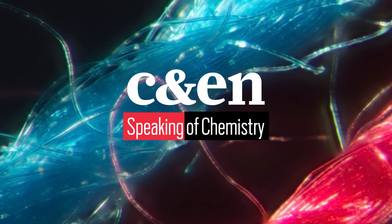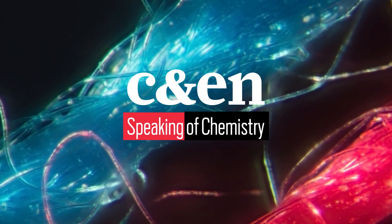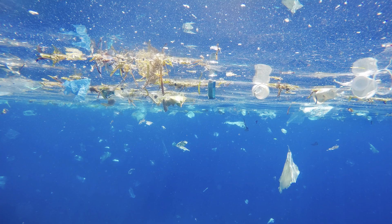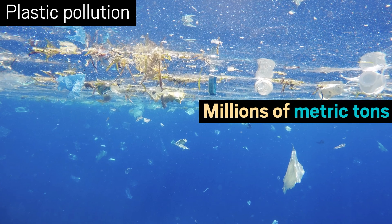Lint from fleece may be polluting oceans and rivers. We all know about the scourge of plastic floating around water systems worldwide — we're talking trillions of plastic pieces weighing in the millions of tons.